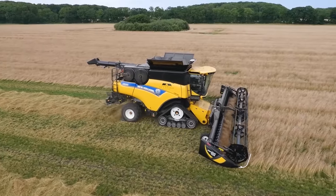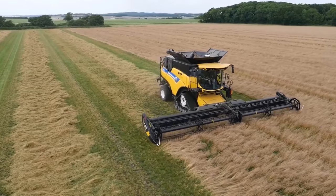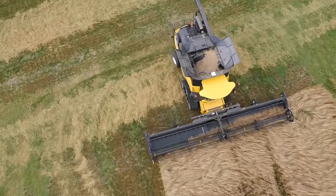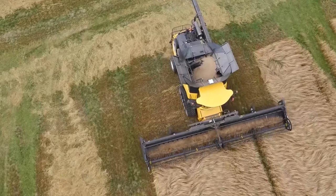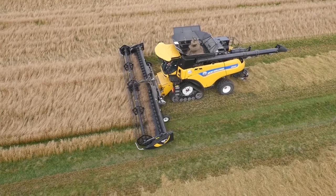The most modern seed harvesters are the pinnacle of agricultural technology.